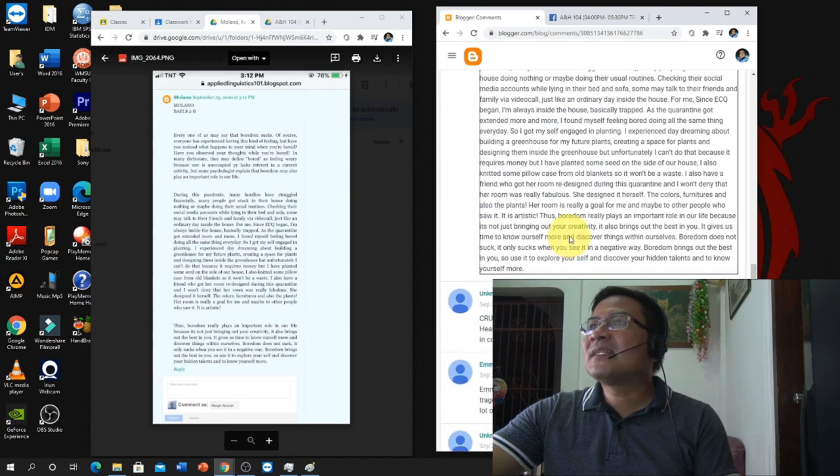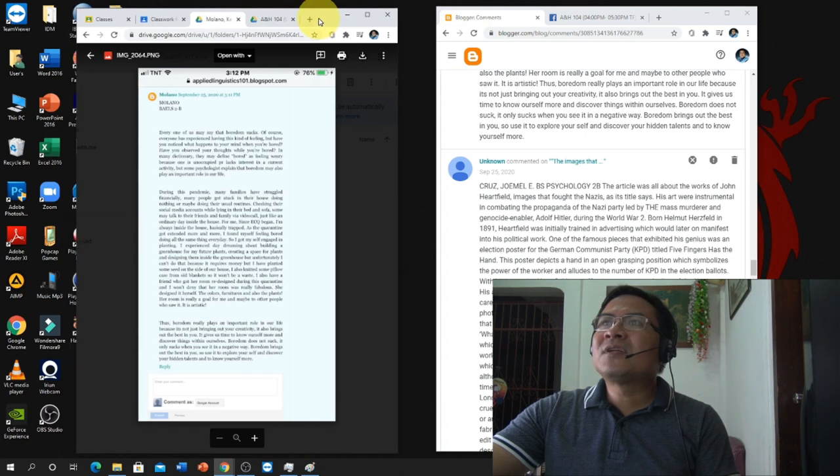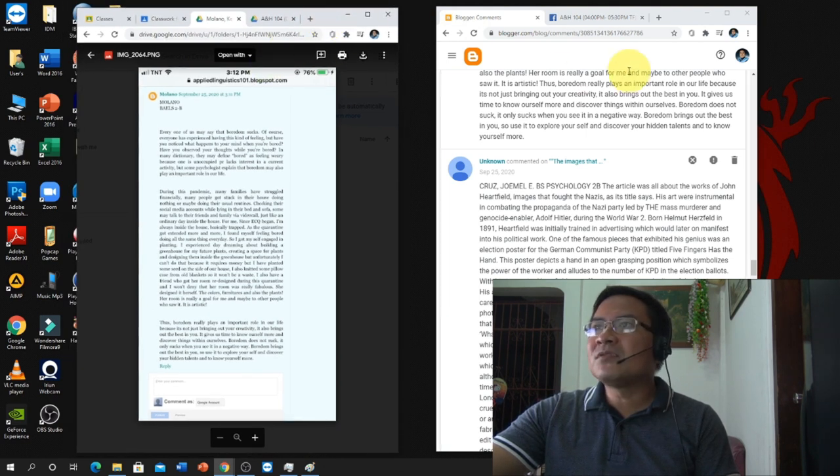So basically, this is how I check student work. This is the importance of a big monitor like this — so that I can have two browsers or windows in one monitor. That's the first monitor. Now I'm going to show you the second monitor.